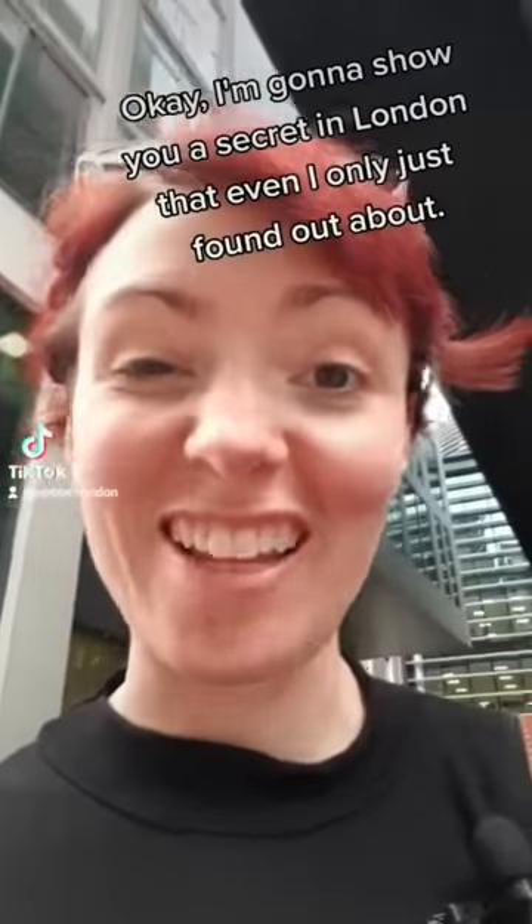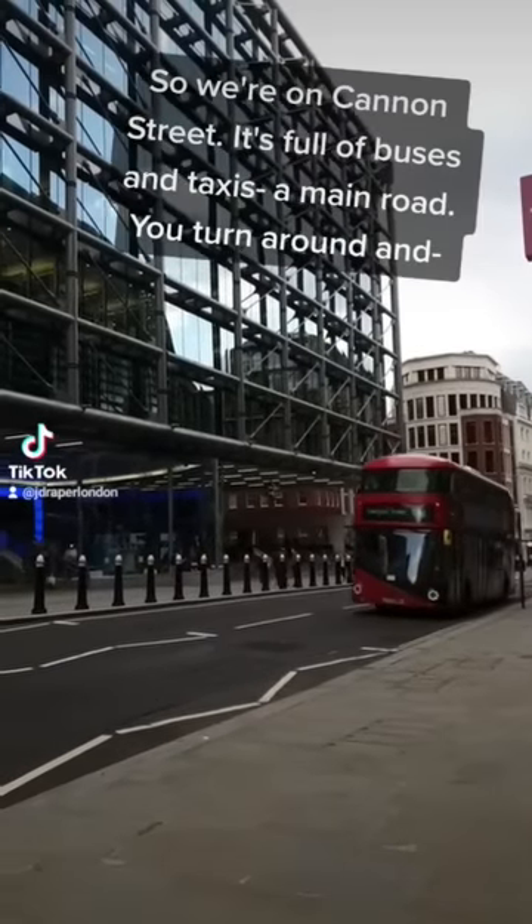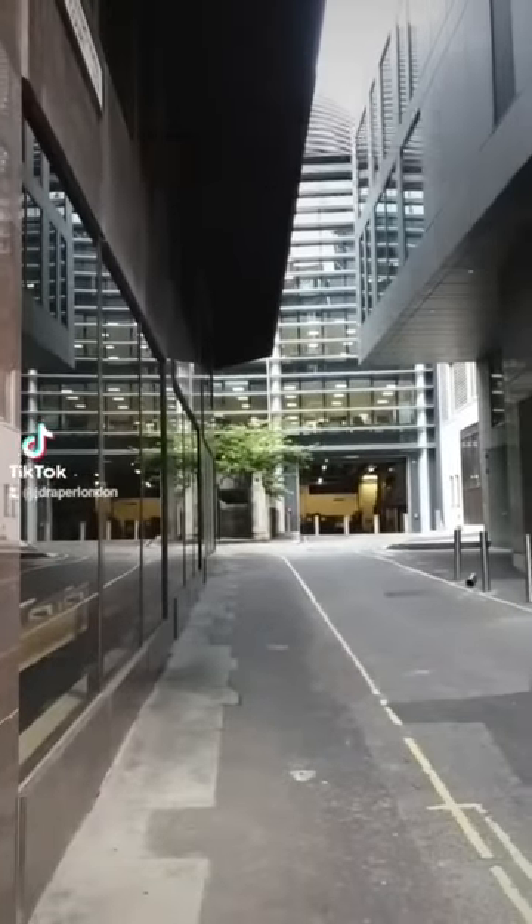I'm going to show you a secret in London that even I only just found out about. So we're on Cannon Street, it's full of buses and taxis and main road, and you turn around and — oh, what's that? Let's find out together.